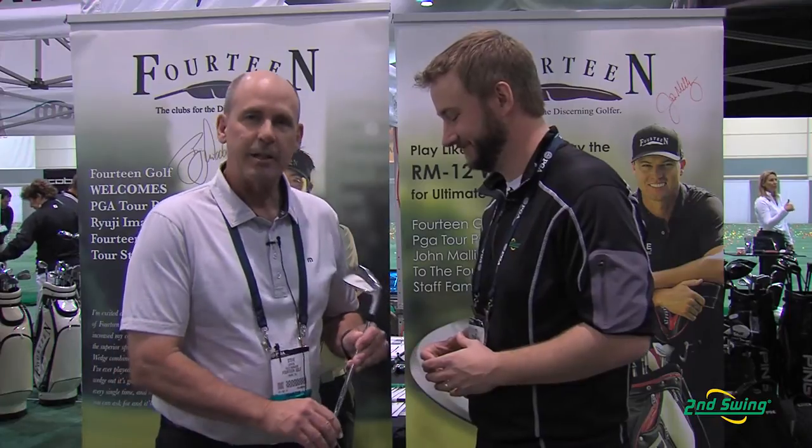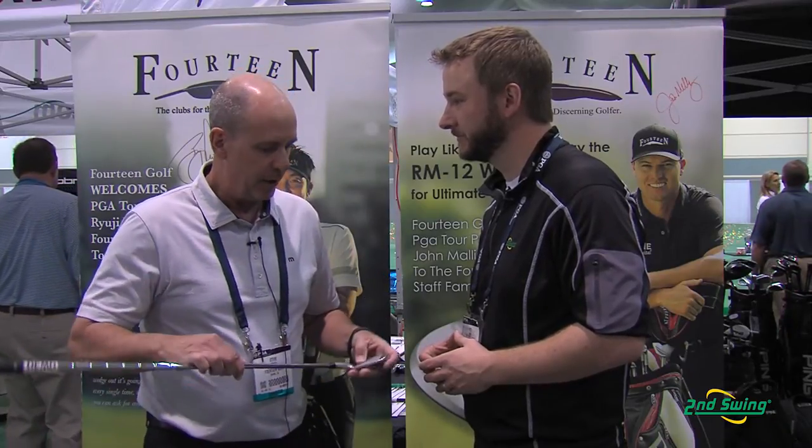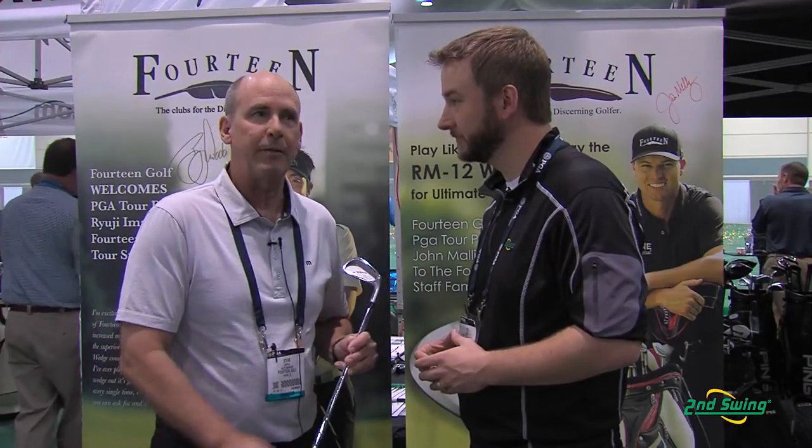Steve's going to tell us a little bit more about Fourteen's TC777 iron set. Hi Pete, thanks for the time. This is our new TC777, it's a forged cavity back for mid to high handicappers. It's got our unique trapezoid grooves, and it comes in both steel and graphite.